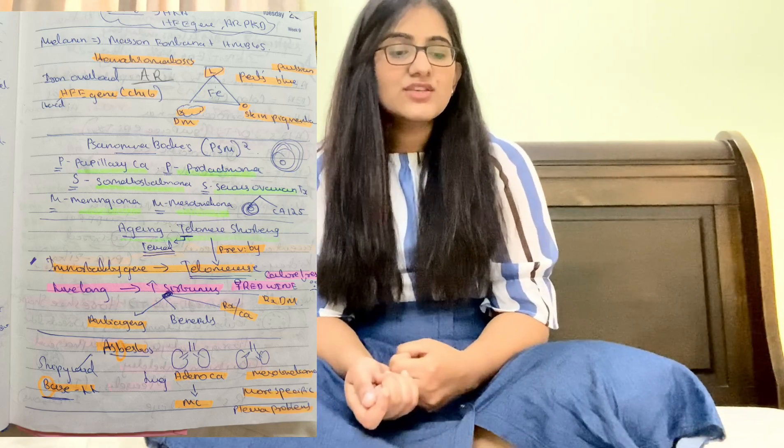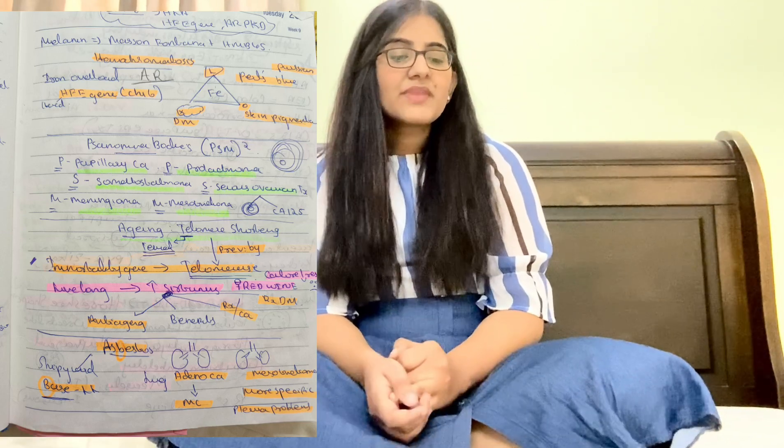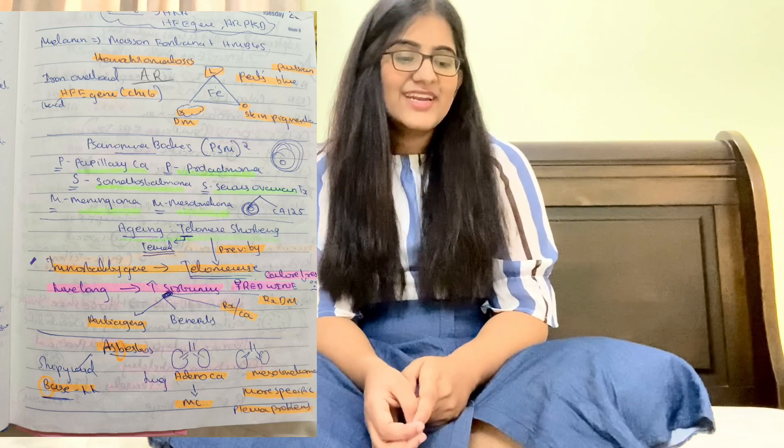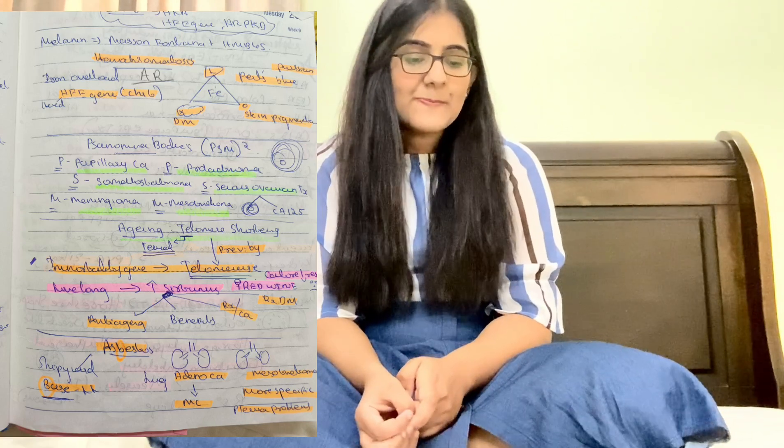For Psammoma bodies — mnemonic PSM squared: P for papillary carcinoma and prolactinoma; S for somatostatinoma and serous ovarian tumor; M for meningioma and mesothelioma. Serous ovarian tumor marker is CA-125. For aging: telomere shortening is prevented by telomerase — called the immortality gene. More sirtuins lead to longer life — sirtuins come from red wine and caloric restriction.